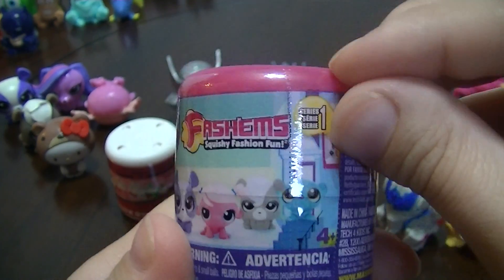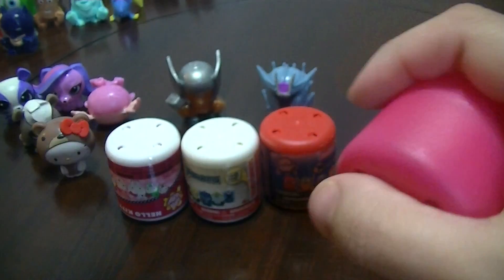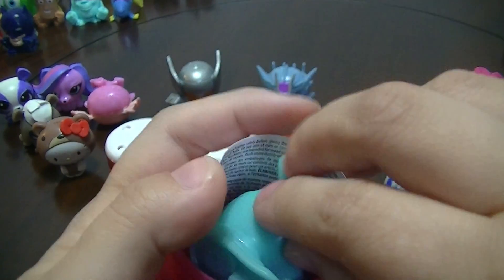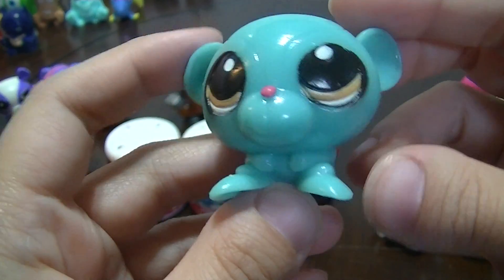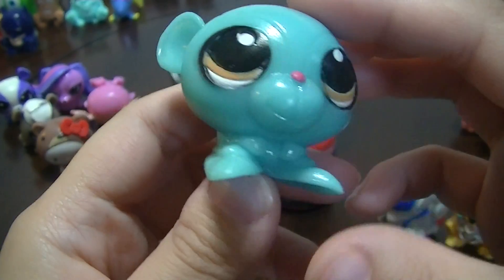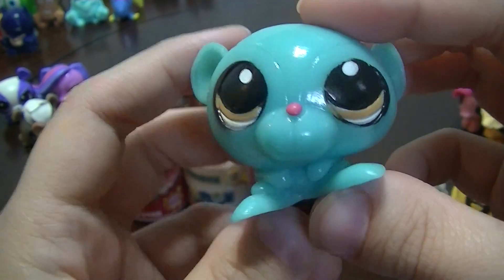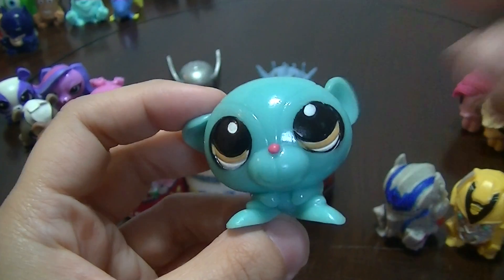And now for another LPS Fashems Series 1. We got Sunil — is that his name? He's the little mongoose guy. He's cool! Yay, no duplicates on LPS this week! Awesome!